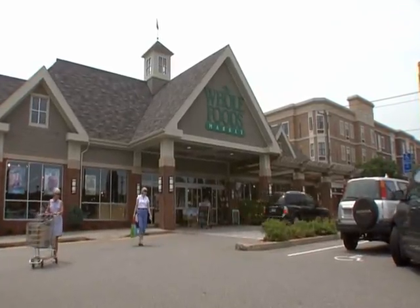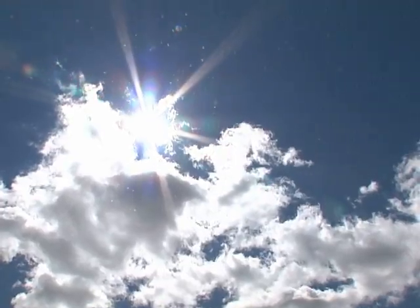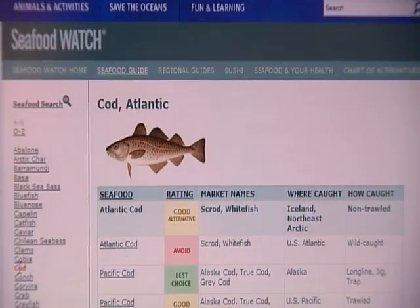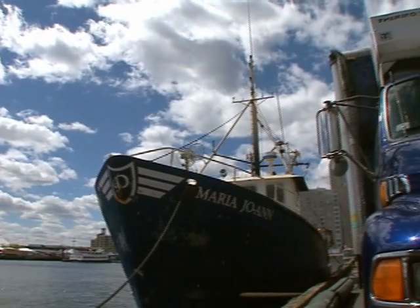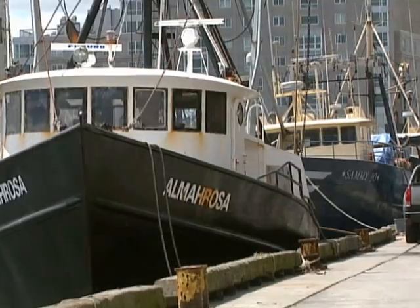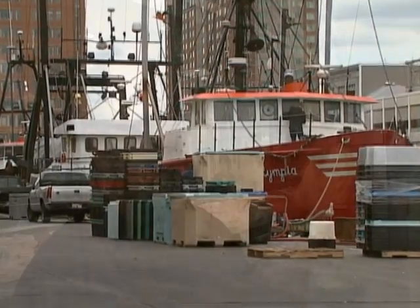Whole Foods takes into consideration local stocks and fishing practices. Our feeling is let's remember the fishers and let's try to not put them out of business. For example, Atlantic Cod is listed as an avoid, but its Northeast stores will carry cod caught on local dayboats. They're not bringing in massive quantities of it — it's not being brought in to be turned into fish burgers somewhere.